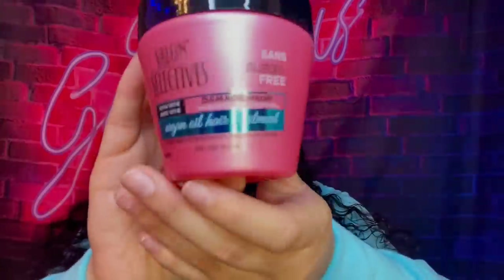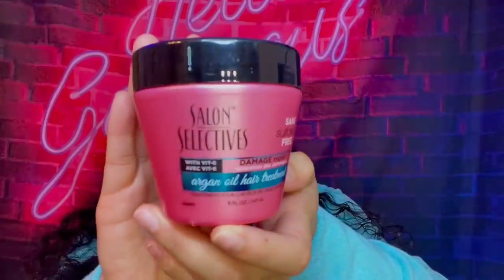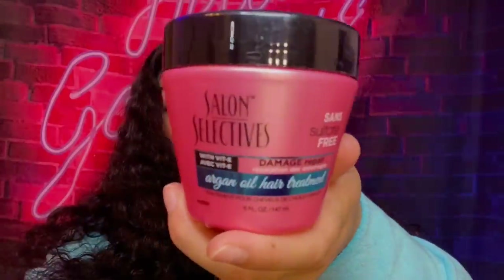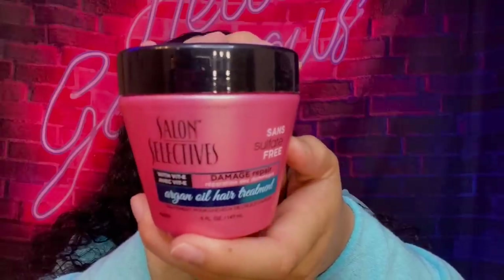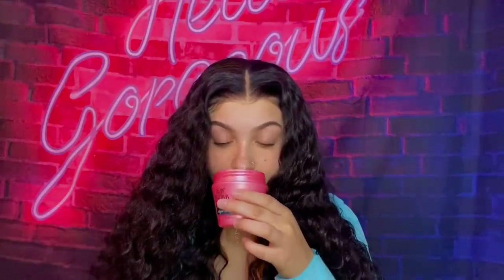Let me put y'all on to this mask — it's the Salon Selectives damaged hair mask. This stuff smells amazing and it's sulfate-free, which is really good for your hair. It makes your hair so soft, it's crazy. Any texture hair, y'all need to get this mask from the Dollar Tree — I swear.